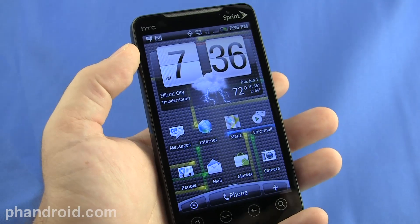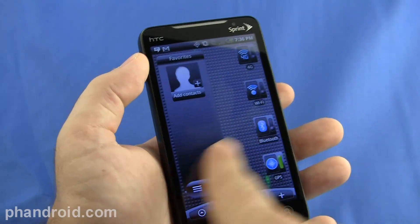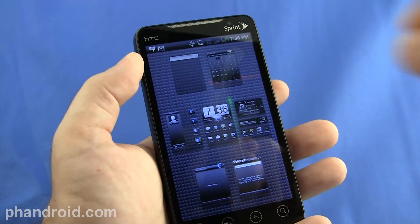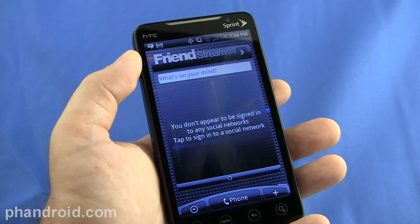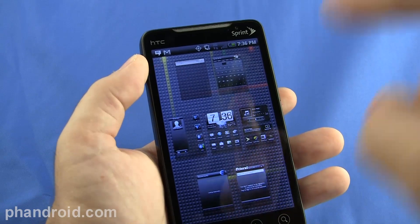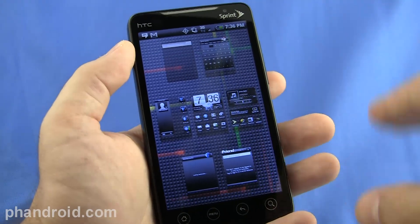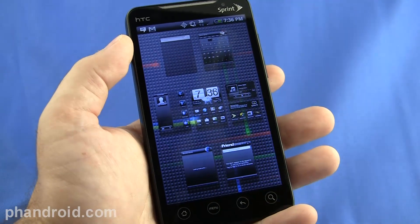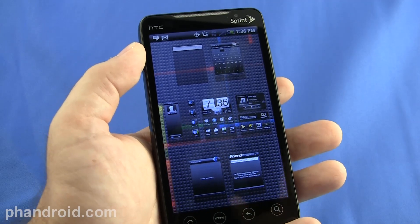For those unfamiliar with HTC Sense, it has seven home screens that you can swipe left and right, and now they've got something called helicopter view. You can pinch and zoom to get a look at all seven screens and jump to one really quickly. These seven screens make up a scene, and you can add, delete, edit, and save scenes — different groupings of seven screens for different scenarios and times in your life.